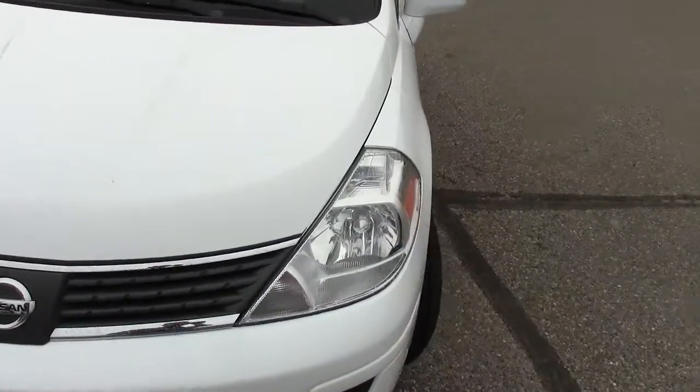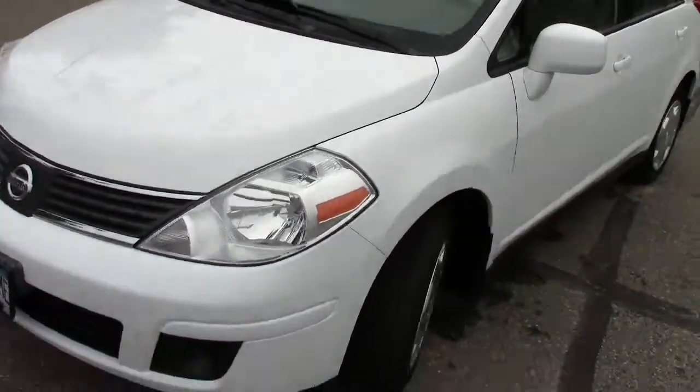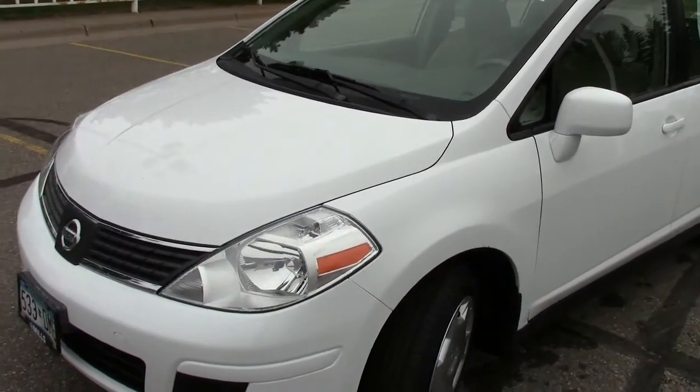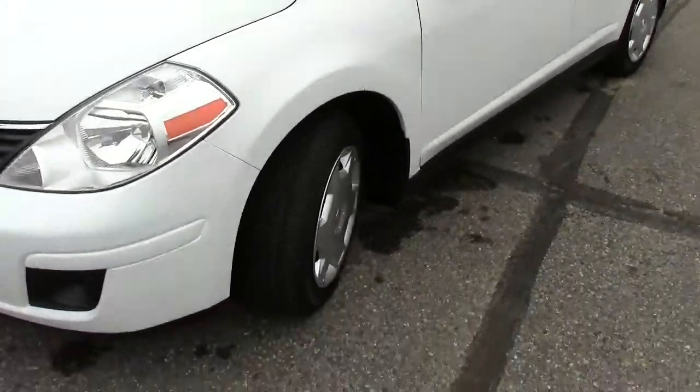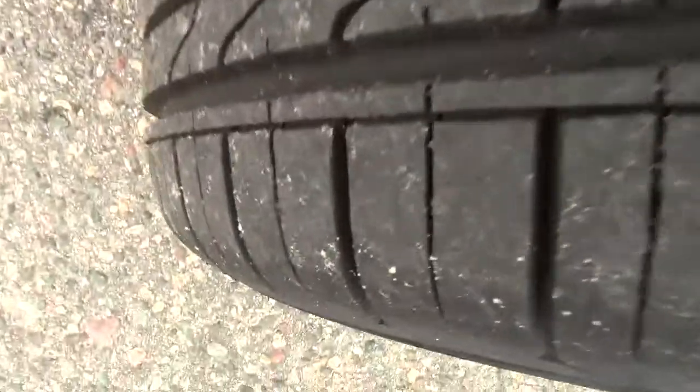That's the great thing about smaller vehicles like this — you're going to get phenomenal fuel mileage but great visibility as well. 32 miles per gallon out of a 1.8 liter four-cylinder motor on the highway, 24 in town. So really good fuel mileage both in town and out of town. Practically brand new tires on there — you can see how deep that tread is.